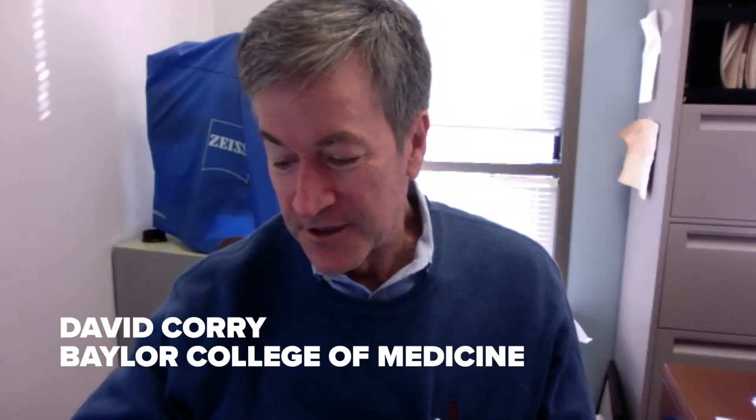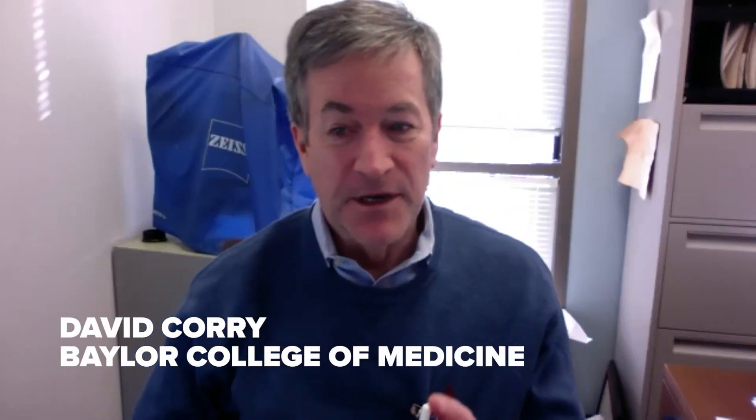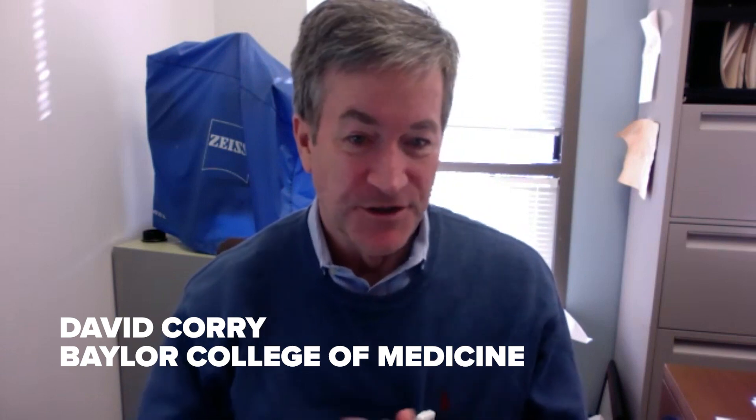Cedar fever is just the common name for a particular type of allergy. Allergies being this condition, it's a form of rhinitis or nose inflammation, usually induced by something irritating that you inhale from the environment. Often it's due to pollen, but there are many, many things that can induce allergic rhinitis.